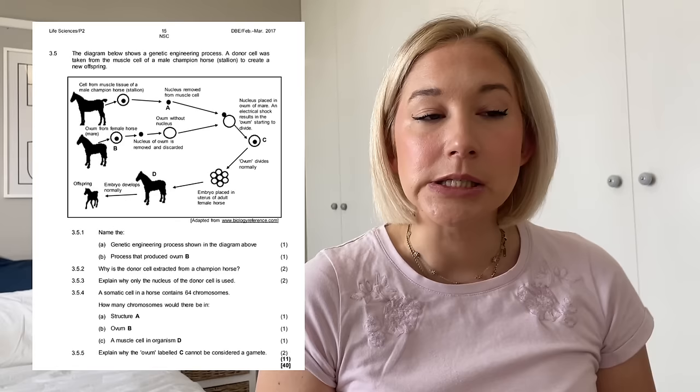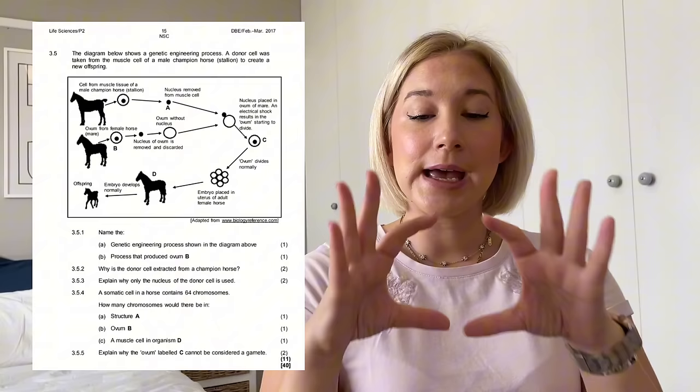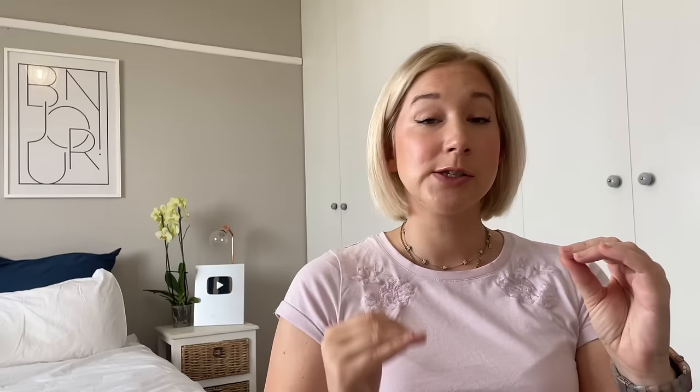Under the genetics section, I expect something around genetically modified organisms (GMOs) or artificial selection. This might be an investigation question — either a paragraph you must read and answer questions from, or a true investigative question where they give a breakdown of all the steps and you identify the variables: is it reliable, is it valid, what is the conclusion, maybe even draw a graph. Remember, in every exam you'll either draw a diagram or a graph — what happens in Paper 1 gives a clue for Paper 2. Also keep in mind the dreaded pie chart that can come up.